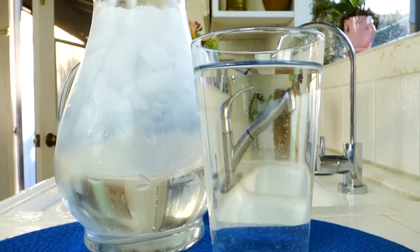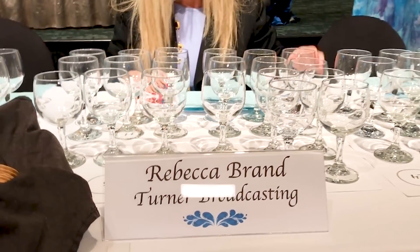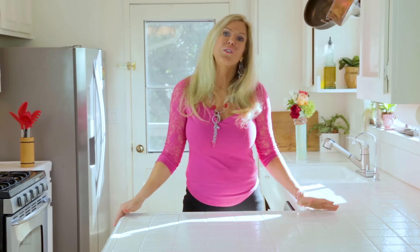Hi, I'm Rebecca Brand, and clean drinking water and clean cooking water are imperative for you and your family's health. I've been studying water for a long time. In fact, I'm one of the judges in the largest water tasting competition in the world in Berkeley Springs, West Virginia, which taught me even more about water than I already knew as a mom wanting my family to be raised with super clean drinking water.